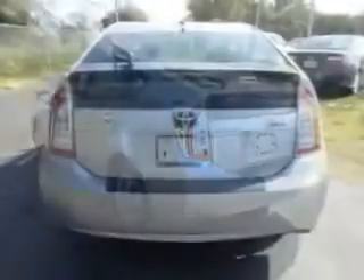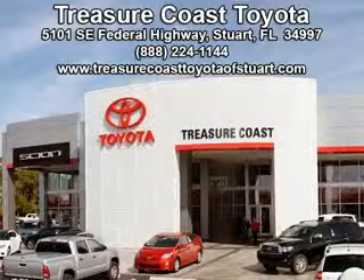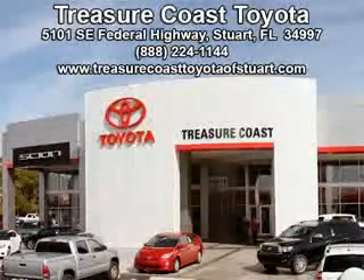Have peace of mind in this 2013 Toyota Prius. See us at Treasure Coast Toyota today. Come visit our dealership in Stuart, Florida at 5101 Southeast Federal Highway, or on the web at treasurecoasttoyotaofstewart.com. Call 772-236-5082 now to experience the Treasure Coast Toyota difference.